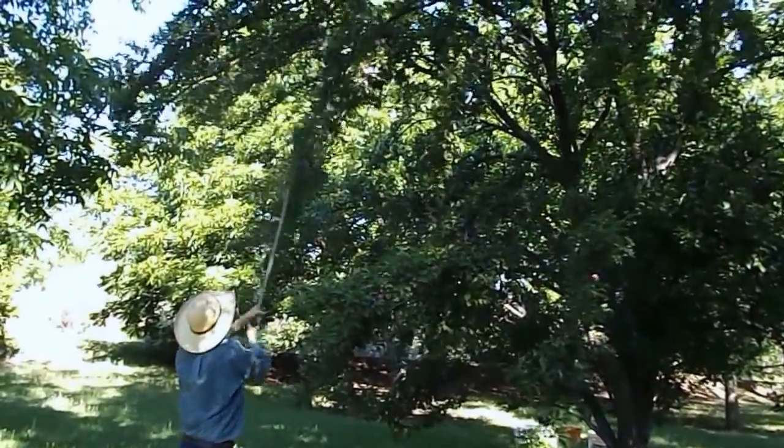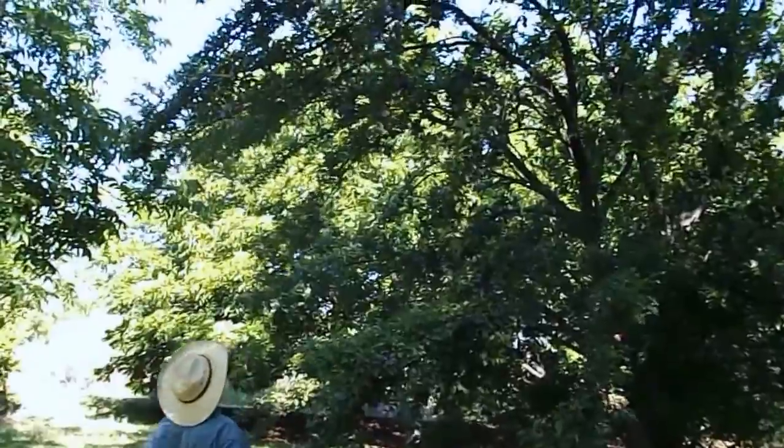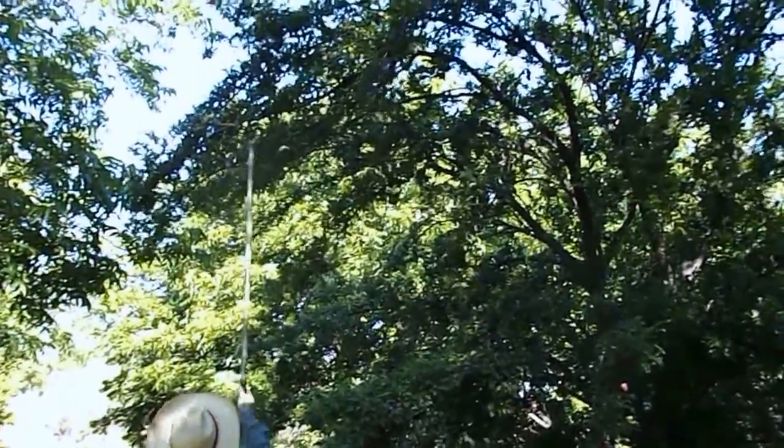This is what happens when you let your fruit trees get so high — they're hard to pick. That's why a lot of people want them short.